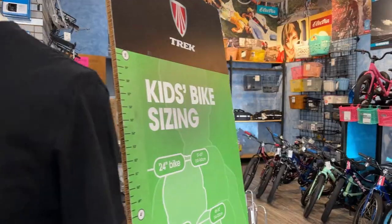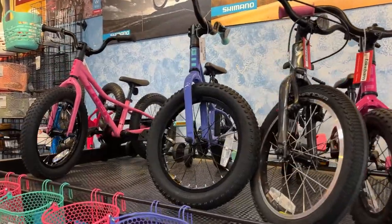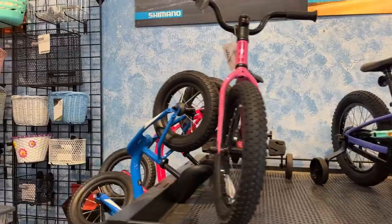Moving on to some of the bikes — kids' bikes. We try and have kids' bikes for all age ranges, with the smaller for kids who still need training wheels on up to 24-inch kids' bikes.